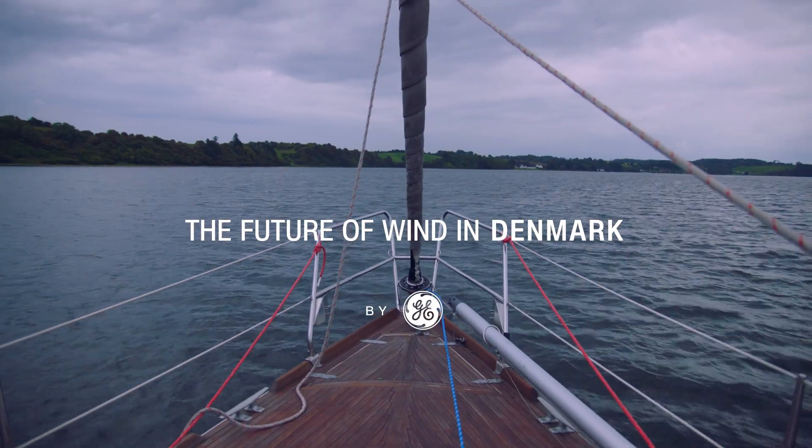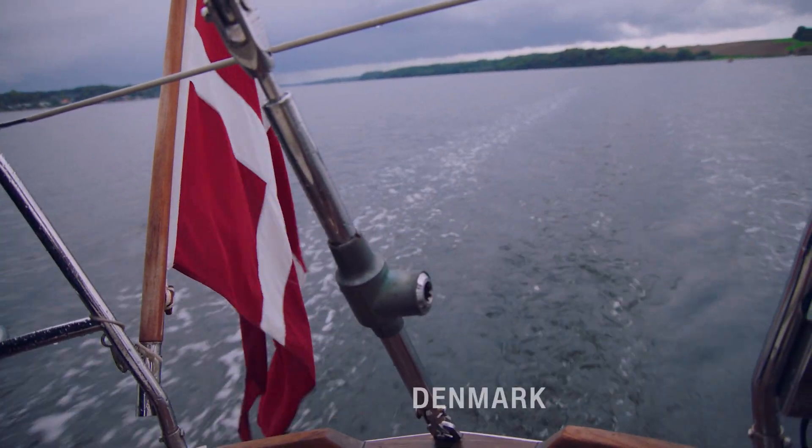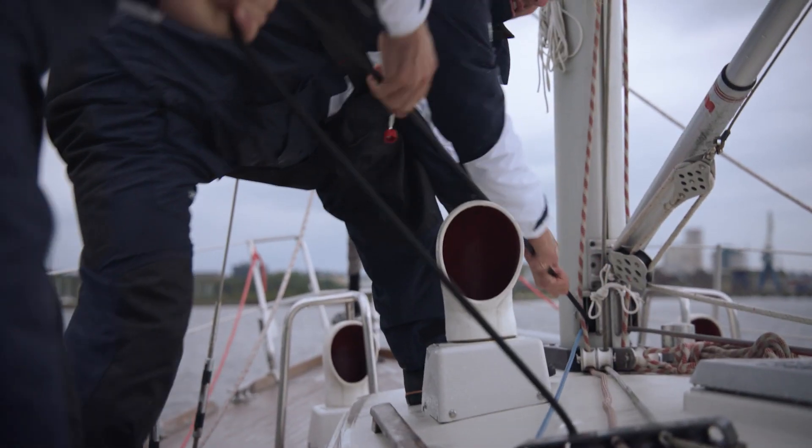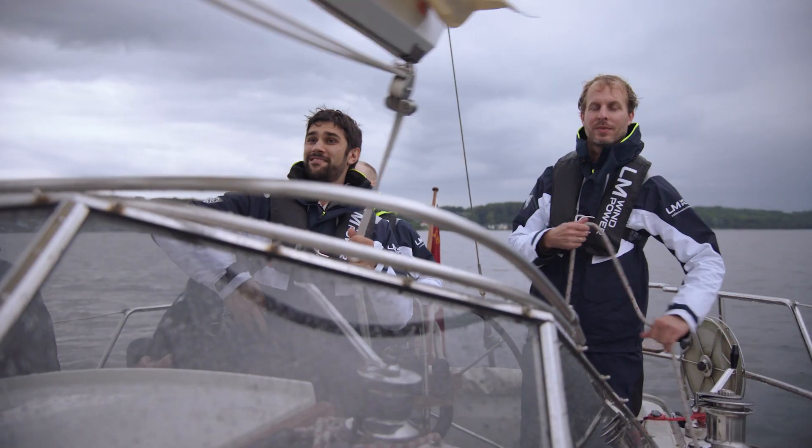My first stop is Denmark, the birthplace of the modern wind energy industry. I'm on a fjord with Frank Bianchi, the technology project manager of LM Windpower and an avid sailor. He's teaching me how to harness the power of the wind.